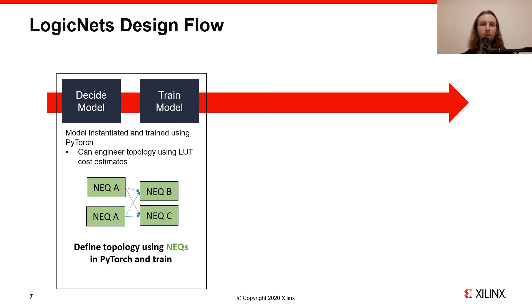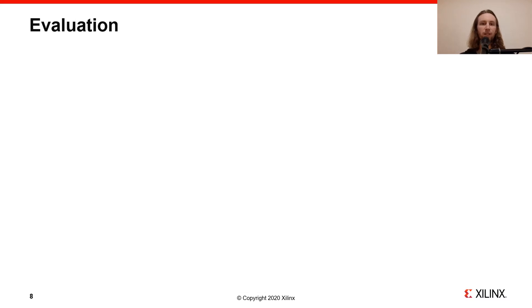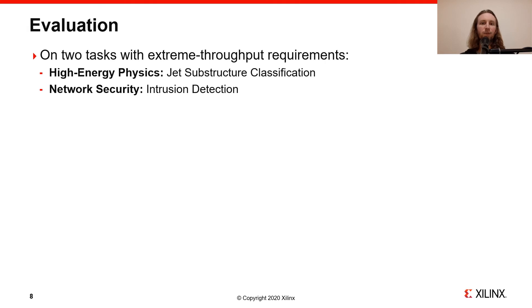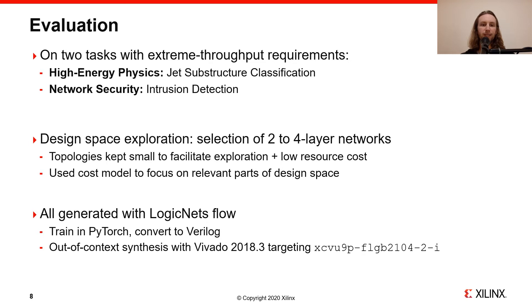To implement Logic Nets, we've built a prototype flow in PyTorch, where we start by defining the DNN topology and training it on the target dataset. Afterwards, we generate truth tables for each neuron, which we express in Verilog, and synthesize the resulting net lists in Vivado. For hardware evaluation, we focused on the two tasks with extreme throughput requirements discussed earlier — one from high-energy physics and one from network security. We restricted our design space exploration to smaller networks with low fan-in to avoid high resource costs and to allow us to run a large number of experiments. Results are generated by defining the topology and training in PyTorch, followed by Verilog generation and Vivado out-of-context synthesis targeting a VU9P.